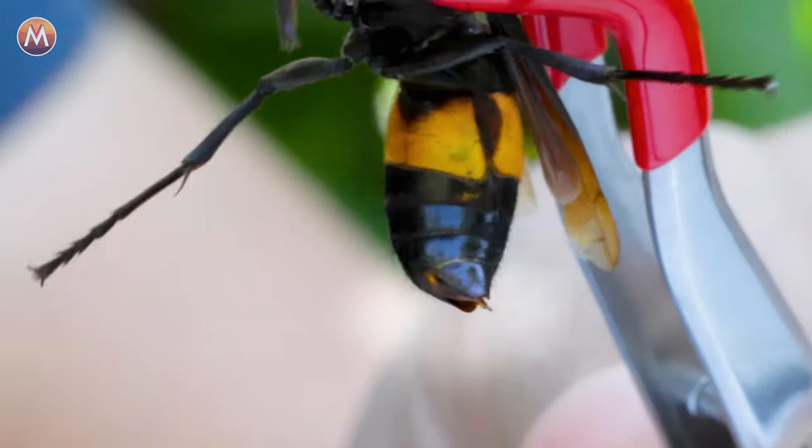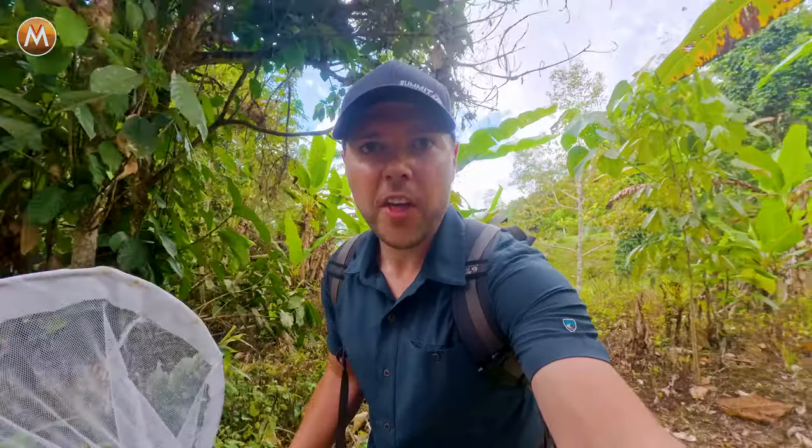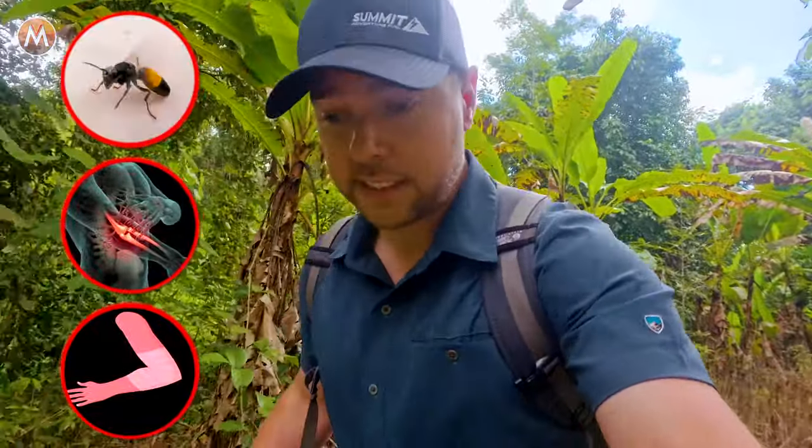It kills many people throughout East Asia every single year. I am on the hunt for the deadliest sting in all of Borneo. And if I'm able to catch one of these super aggressive insects, I'm going to take a sting for myself to see just how painful it really is.